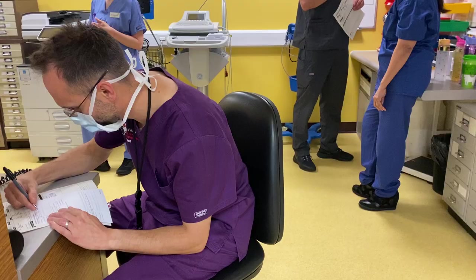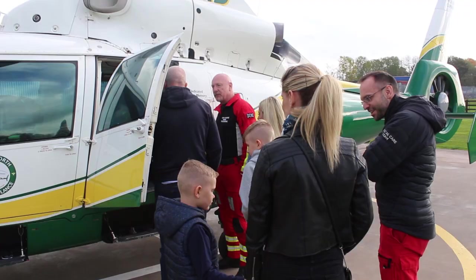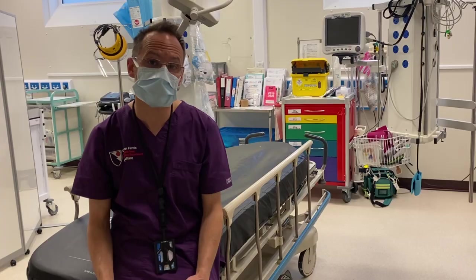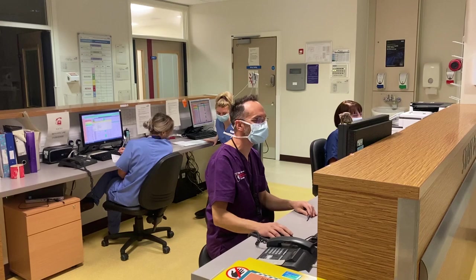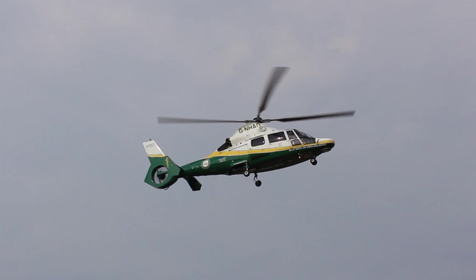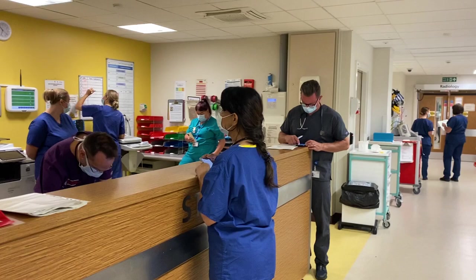My job with North Cumbria Integrated Care NHS Trust involves working both as an emergency medicine consultant and as a pre-hospital consultant on the Great North Air Ambulance. It's a great partnership between the two organisations, allowing a clinician with a complementary set of skills to work across both roles. Working remotely in a small hospital requires a broad range of skills to treat anything that comes through the door, and the links with the helicopter to support moving our most seriously injured patients is a great collaboration for both staff and local patients.